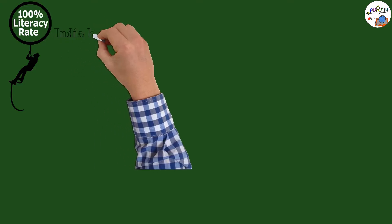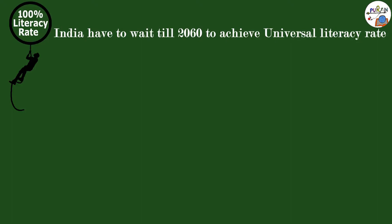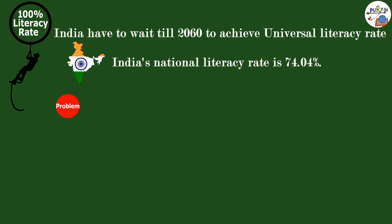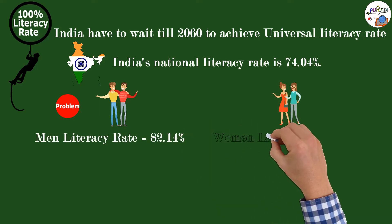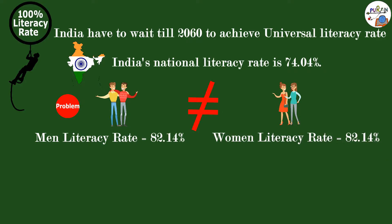India is still struggling to achieve universal literacy, and according to a study, India will have to wait till 2060 to achieve 100% literacy rate. The main obstacle in achieving this goal is gender disparity. According to the last census of India in 2011, India's national literacy rate is 74.04%, in which 82.14% are men and 65.46% are women.